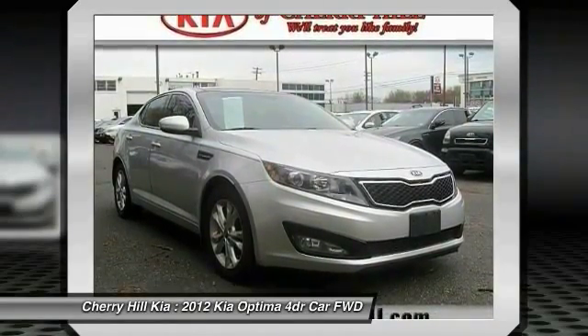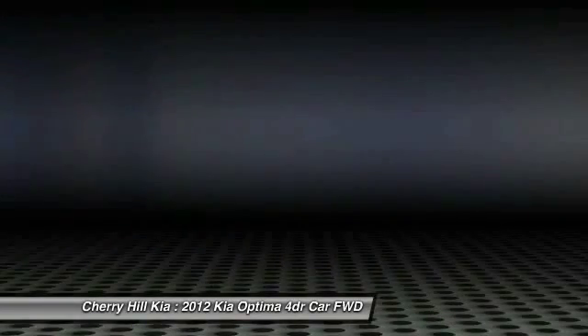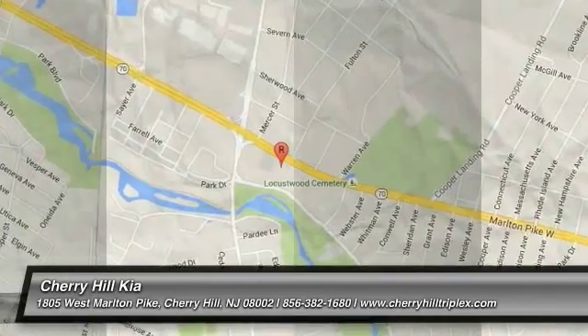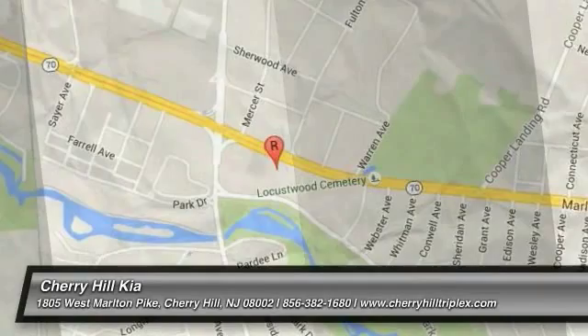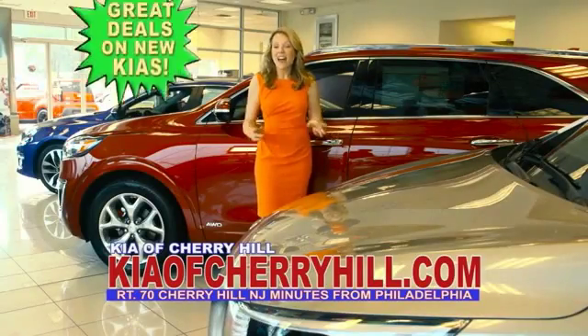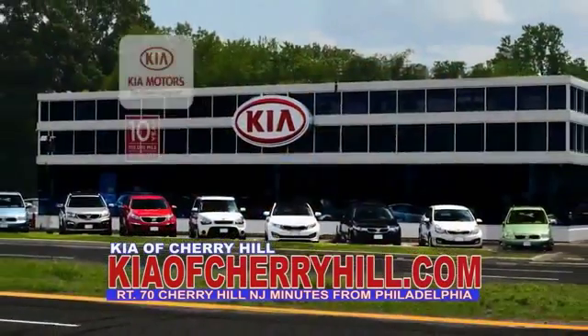Take this vehicle for a spin and see why so many shoppers are now proud owners. See great deals on nearly 500 new Kias at KiaofCherryHill.com. Shop now 24-7.